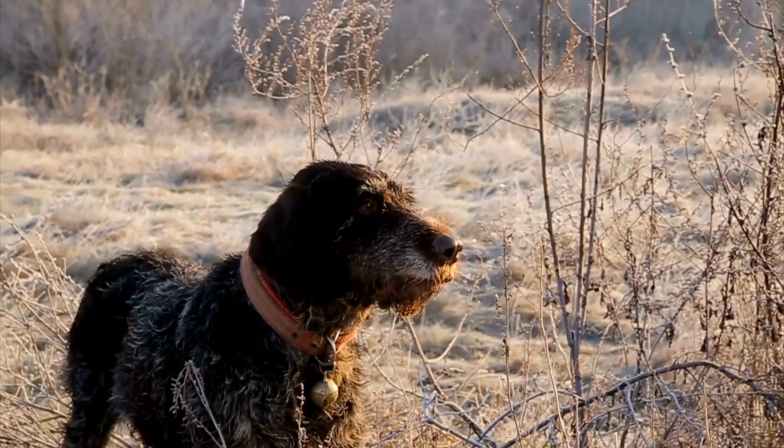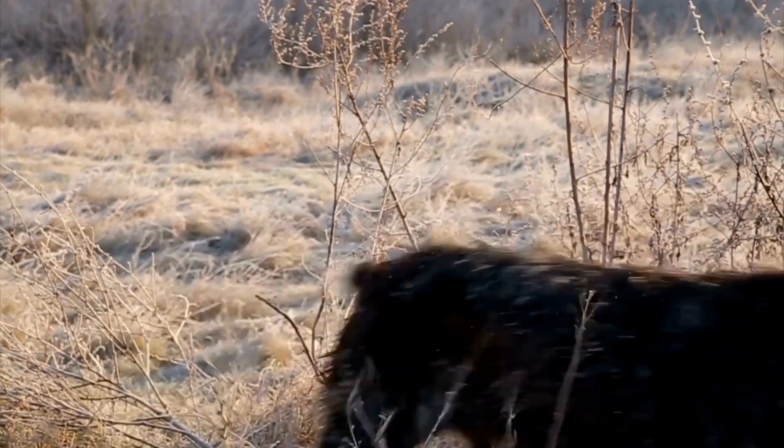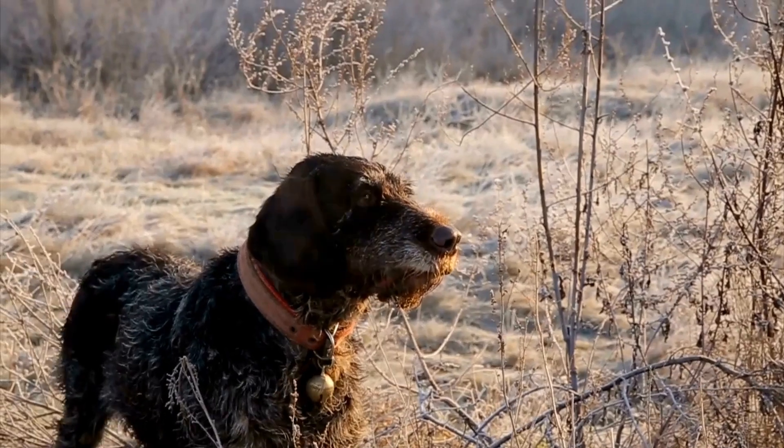To reduce the risk of GDV, it is recommended to feed Pointers smaller, frequent meals and avoid vigorous exercise before and after meals.